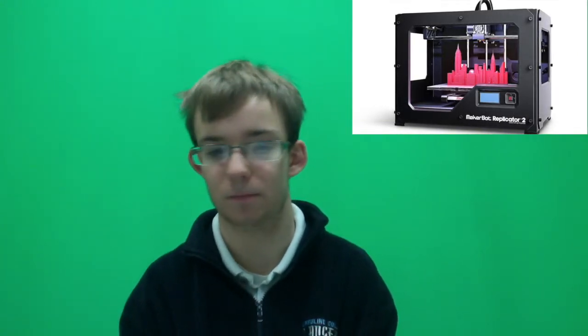First up is the technology known as 3D printing. It's a very young and emerging technology where they're using 3D printing in a lot of different ways — some ways you wouldn't even expect.